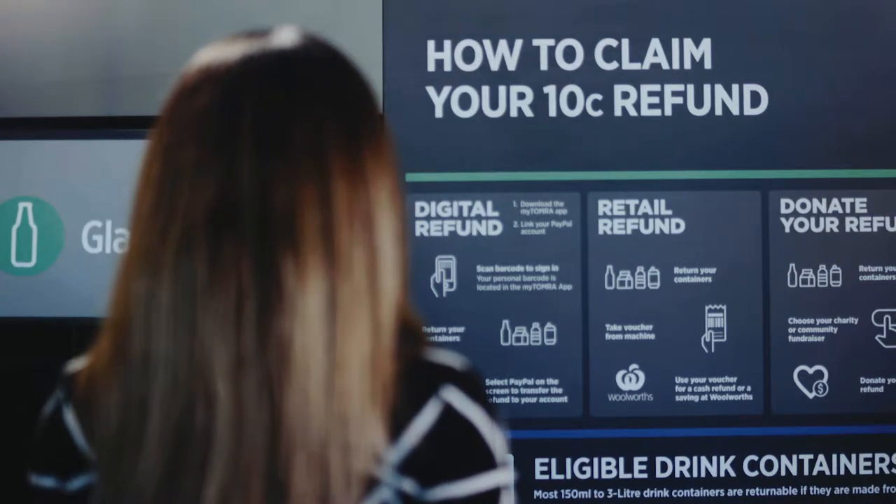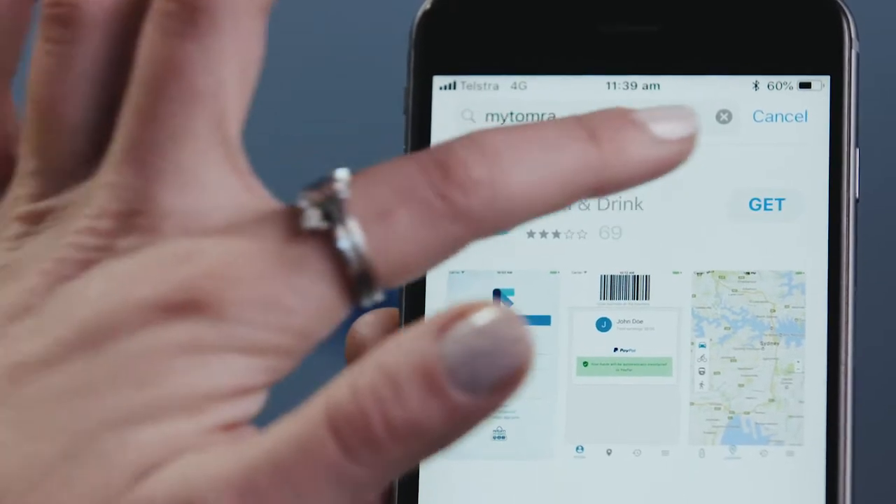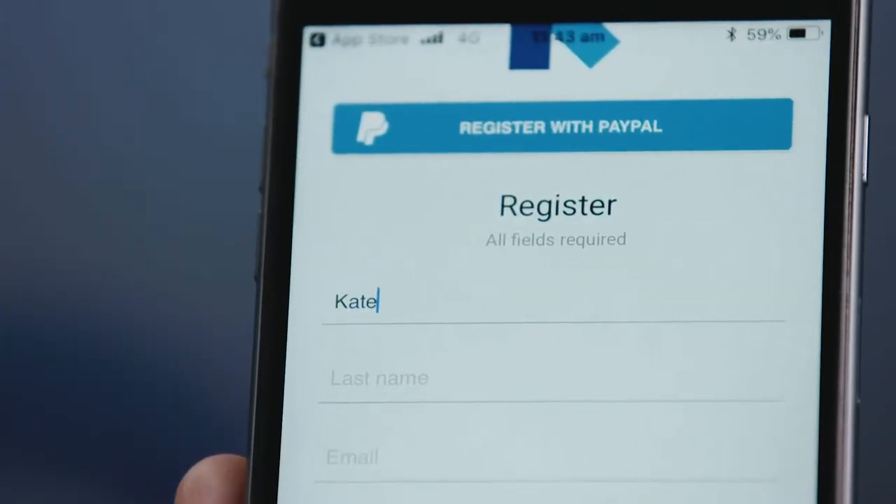Want to get your return and earn refund digitally? There's an app for that. It's called MyTomra. Simply download it, create an account, and get recycling.